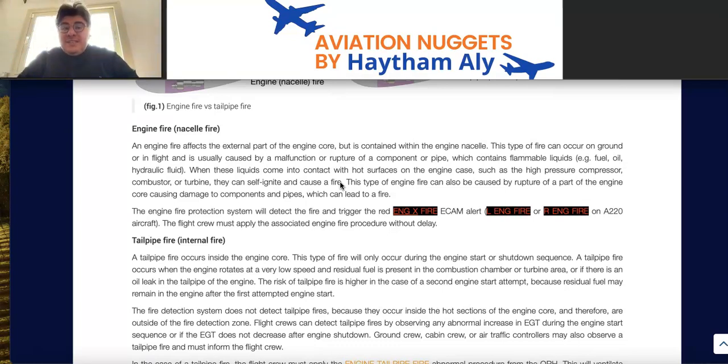The sensitive areas of the engine are identified by the manufacturer, with detector loops located in those areas to detect engine fire and provide cockpit indication. For engine or nacelle fire, there are approximately six indications: Master Warning with CRC, fire indication under the master lever of the affected engine, engine fire procedure on the upper ECAM, nacelle temperature on the lower ECAM, and the fire pushbutton on the fire panel illuminating in red.